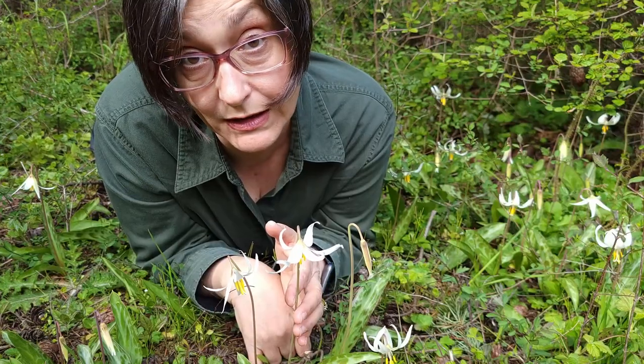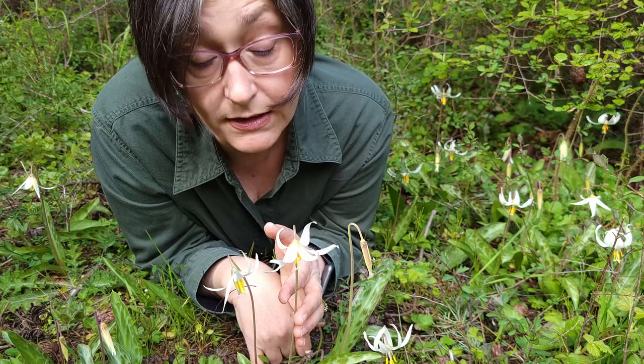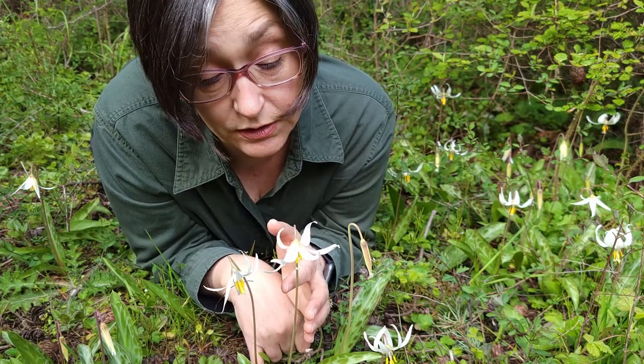The corm is apparently edible, and pre-Columbian populations were eating them cooked or dried, and occasionally ground into a flour, as they are full of starch.